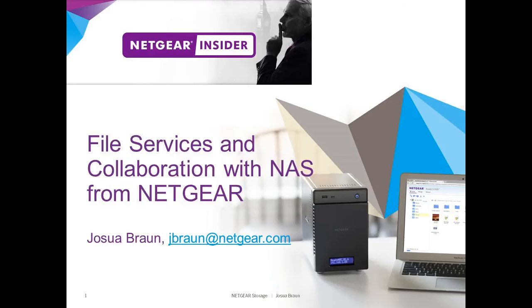Good morning everyone, welcome to our Netgear insider webinar on file services and collaboration with NAS systems from Netgear. My name is Josiah Brown, I am the worldwide product marketing manager for storage solutions here at Netgear. We are recording the meeting and you will receive the slides and recording link after the webinar, so there is no need to take extensive notes.